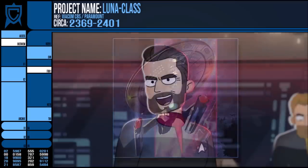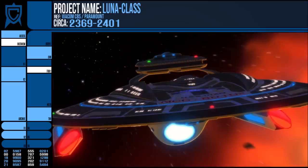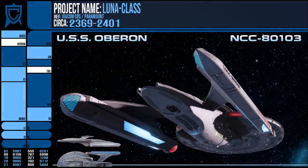The Lunar was only canonised with its appearance in Lower Decks and then as part of the fleet that intercepted a Borg incursion in 2401, but it is a great addition to the lore proper and another of my favourite vessels.